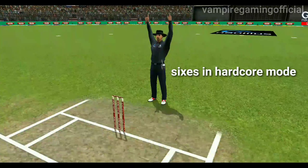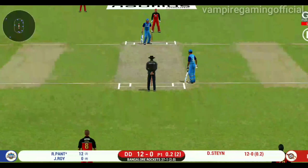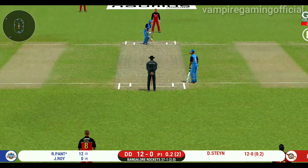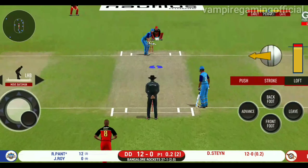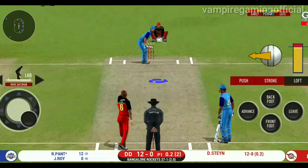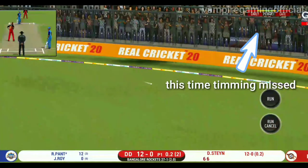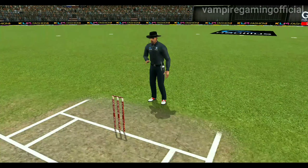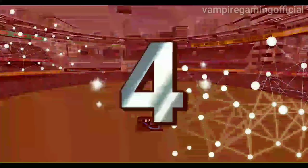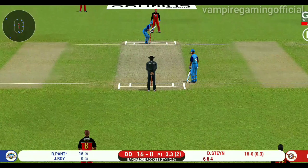Good shot — very clean, nice pick-up shot. He is looking in good touch here. That is in the air and in the gap as well, goes for four. Things are really heating up and he is getting at the bowler, letting him know exactly where he is going to put the next one. It's a sight to watch him bat.